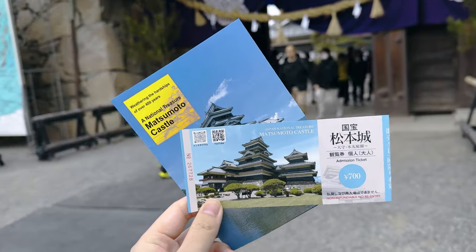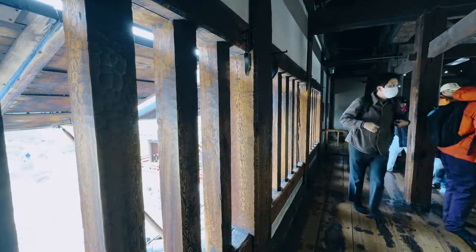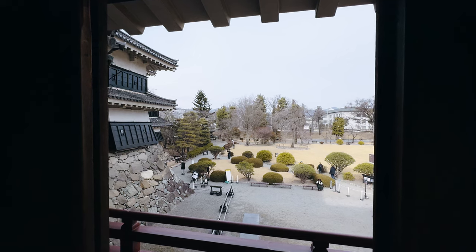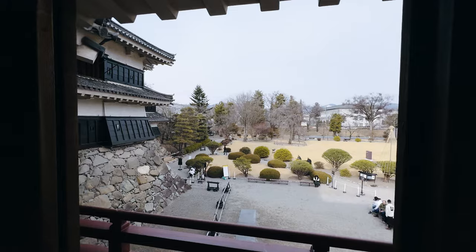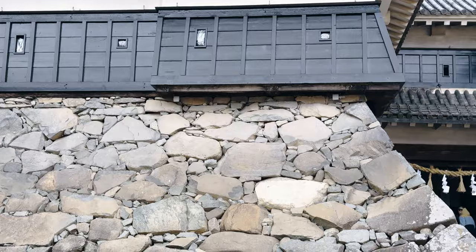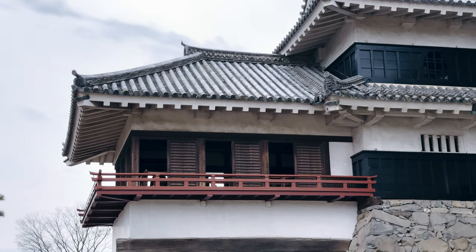We purchased tickets to explore the inside of the castle. Matsumoto Castle is more than 400 years old, and up close, you could truly appreciate the craftsmanship and planning that went into its construction, and how old building techniques like these still stand strong against the test of time.